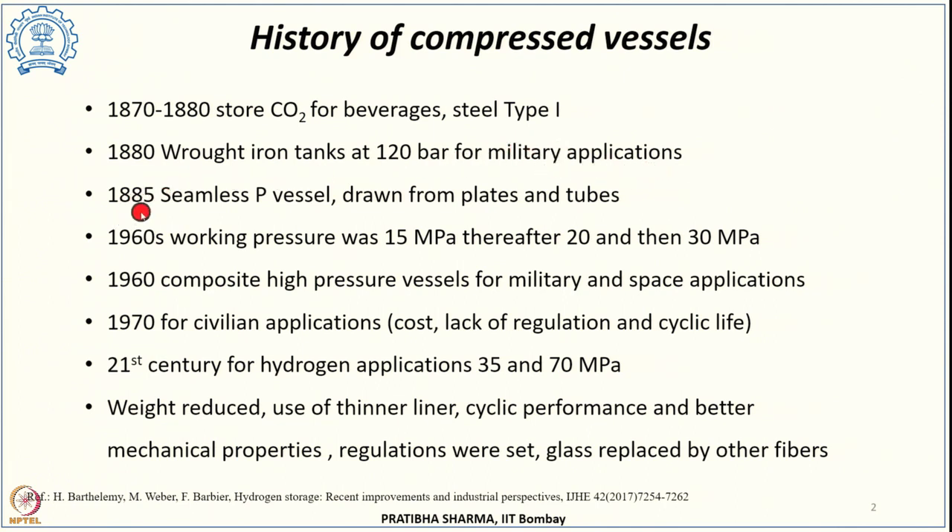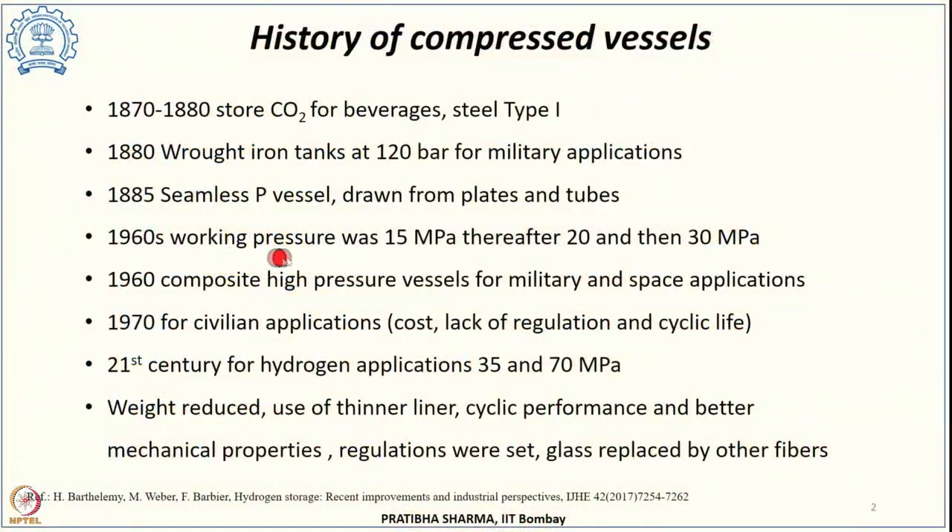In 1885, the use of seamless pressure vessels drawn from plates and tubes came into existence. However, it took a long time to increase the pressure to 15 MPa, which was the working pressure in the 1860s. Thereafter it increased to 20 and then 30 MPa.